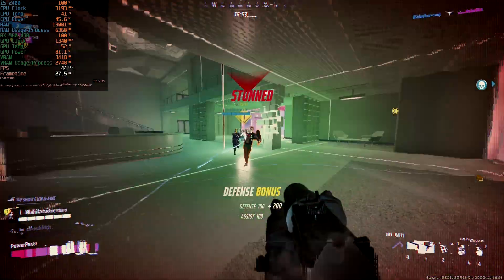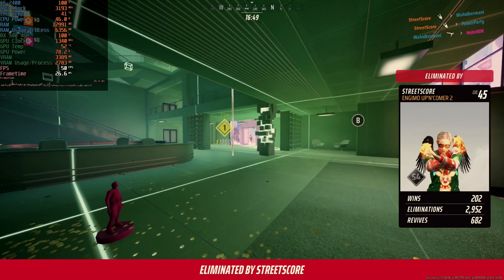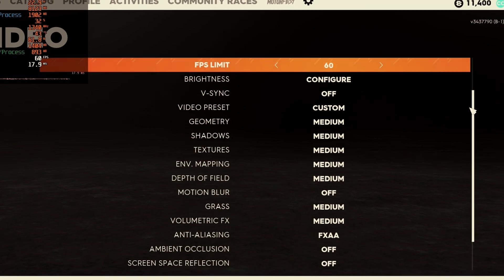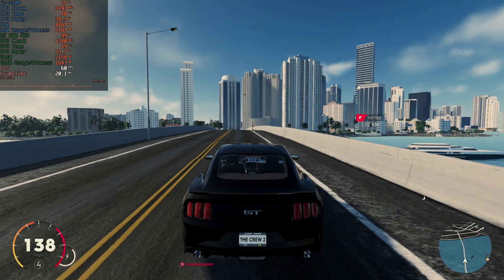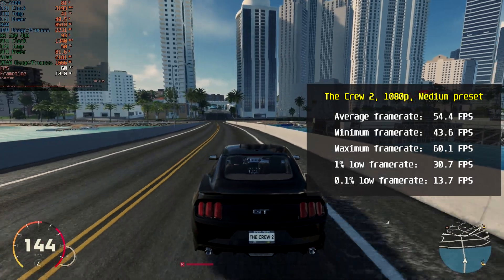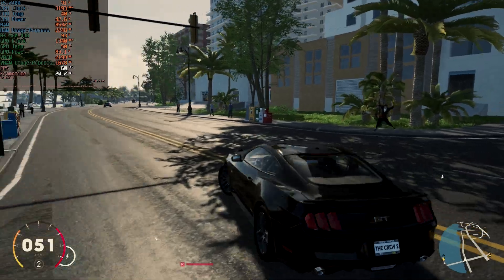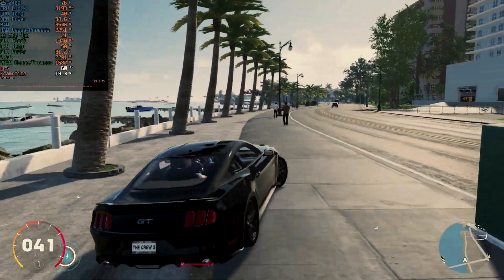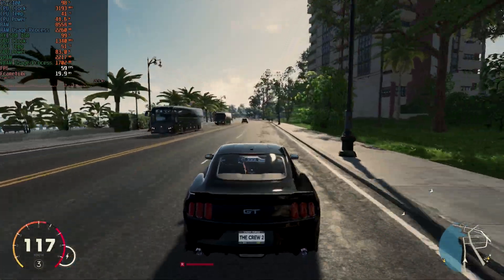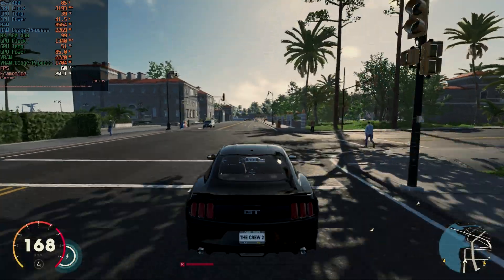For the last game, I wanted to play something car-related. I knew this processor wouldn't run Forza, so I launched The Crew 2 at 1080p with medium preset and motion blur turned off. The i5 averaged 54.4 fps, minimum just 43.6, and maximum was 60.1 fps. This game is locked to 60 fps, but even so, this old i5 stood strong. Only when driving fast through the city were there small stutters, but nothing that impacted the game experience.